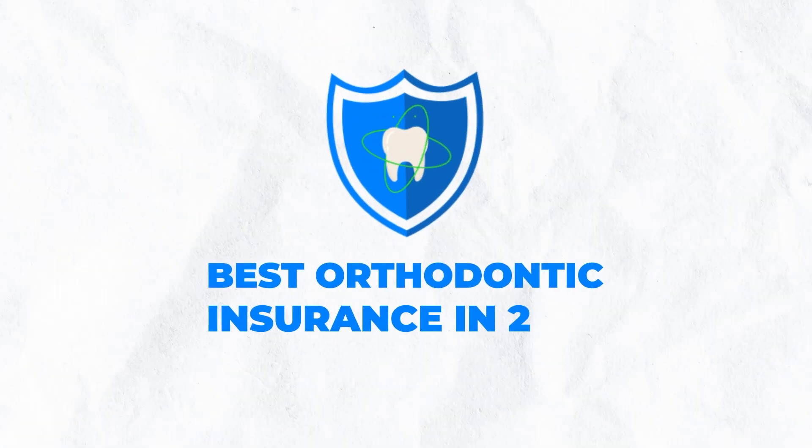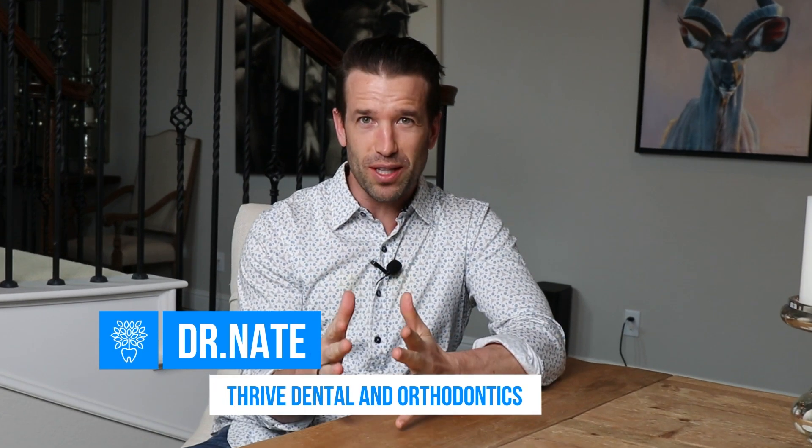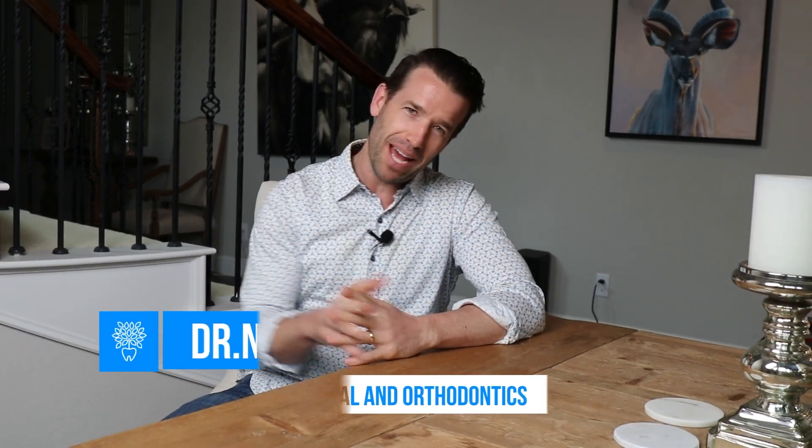Are you searching for the best orthodontic coverage in 2023? Well, it's Dr. Nate here at Thrive Down on Orthodontics, and I'm going to walk you through what you should be looking for, what does not matter at all, and at the very end, I'm going to tell you my favorite orthodontic insurance. All right, so let's jump right into it.